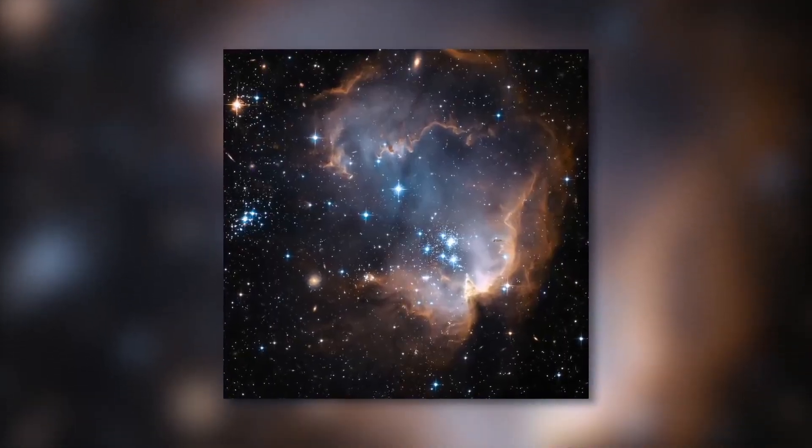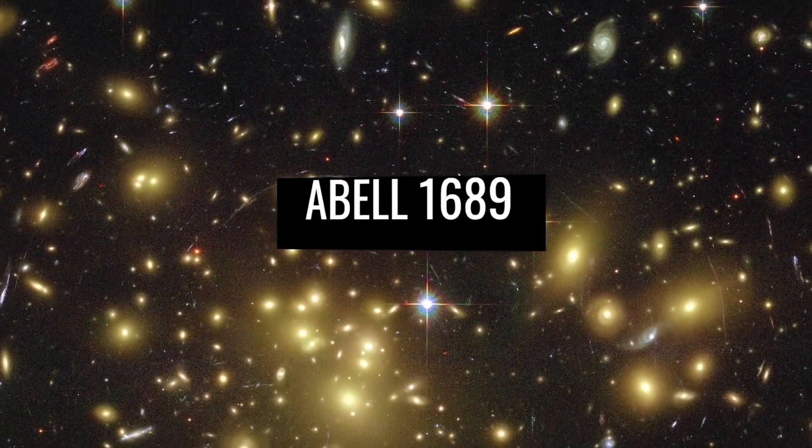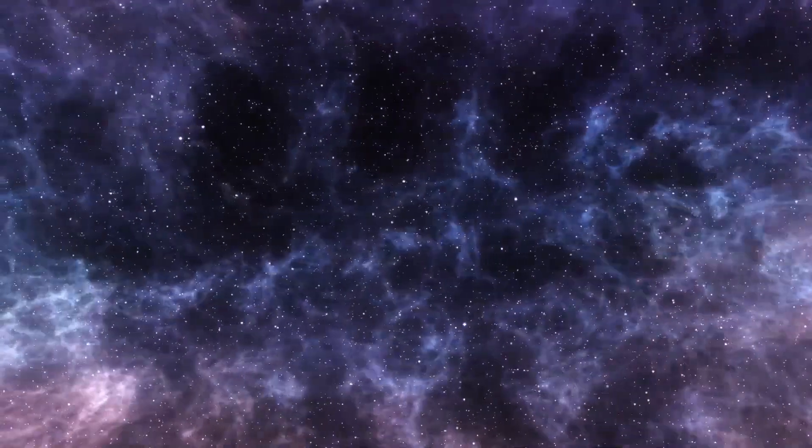The name of the picture, Mice Galaxies, originated because of the long tails pulling these two galaxies. These, in turn, are made of stardust, so the two galaxies look like little mice.